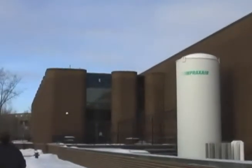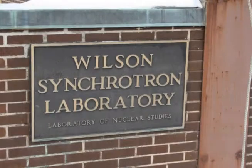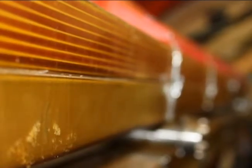The Cornell Synchrotron is a particle accelerator stationed underneath the Cornell campus. Established in 1967, this facility helps us learn more about particles through the use of X-rays.